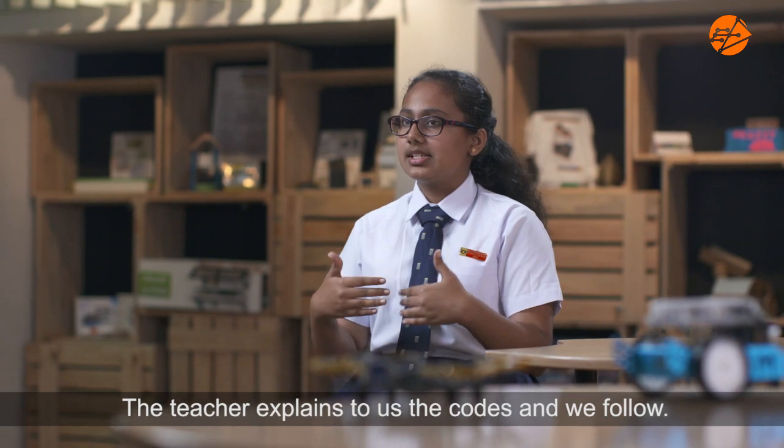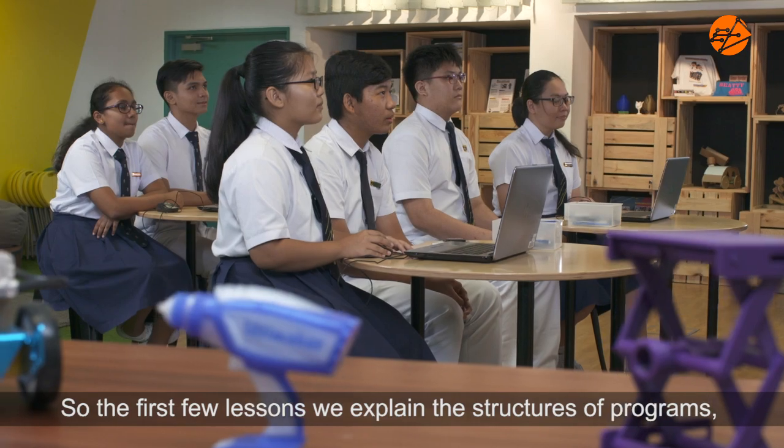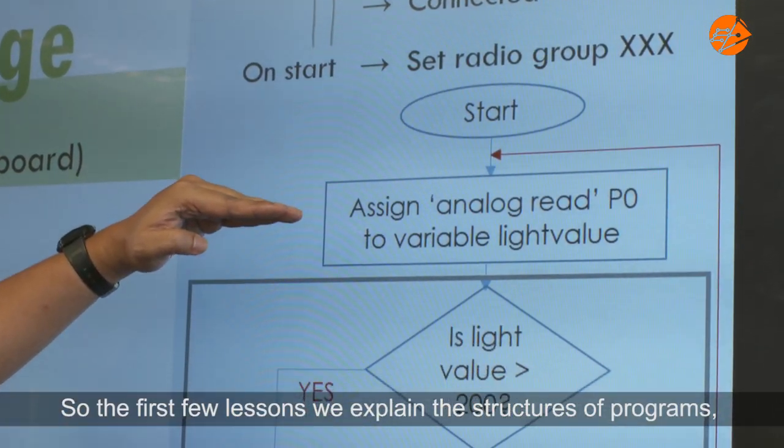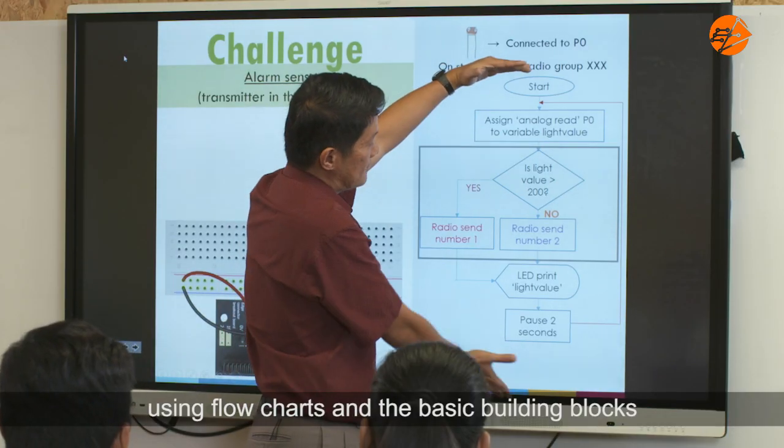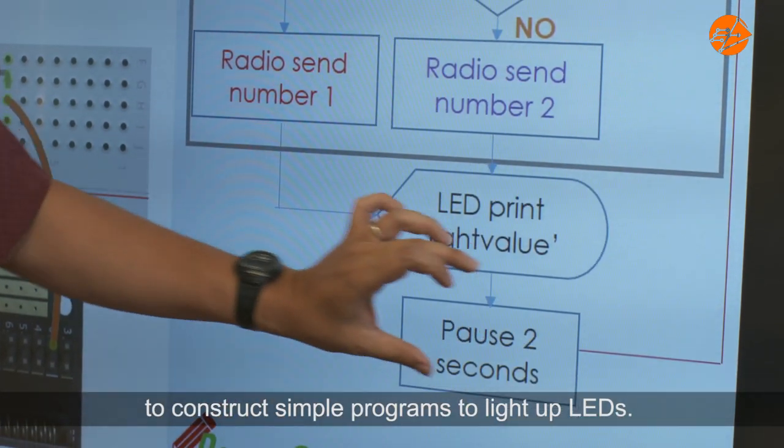The teacher explains the codes we follow. So this is a flowchart. In the first few lessons, we expose them to the structures of programmes using flowcharts and the basic building blocks to construct simple programmes, like to light up LEDs.